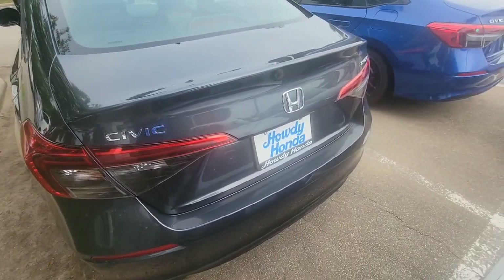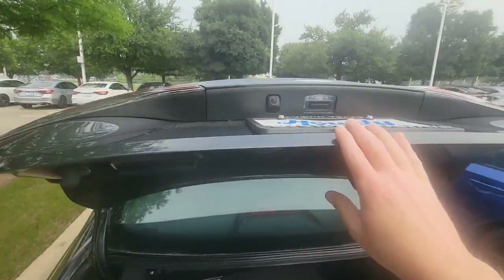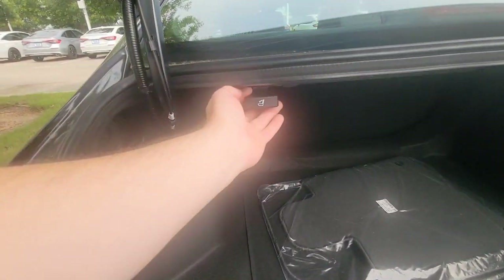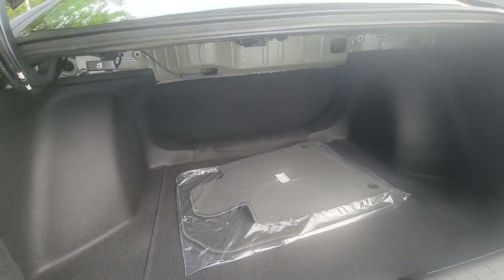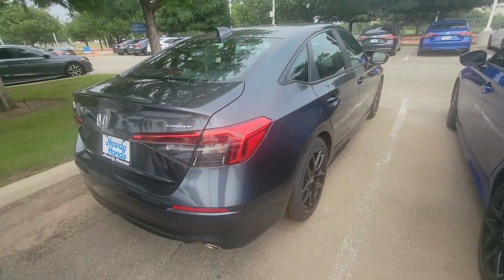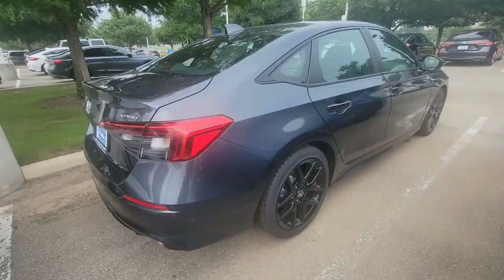Large trunk, which is also keyless entry. Your backup camera is here. The rear seats lie flat — when you pull this you can push the seats down and give yourself extra storage space, which is really nice. Here's the rear quarter panel view of the vehicle.